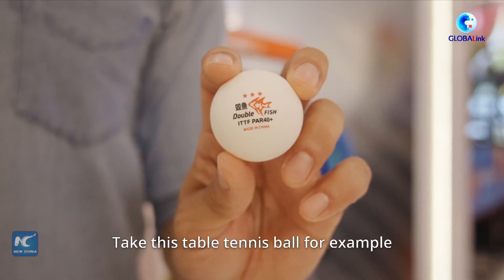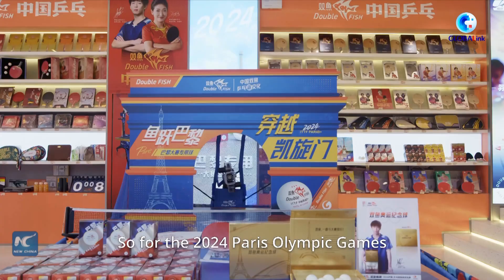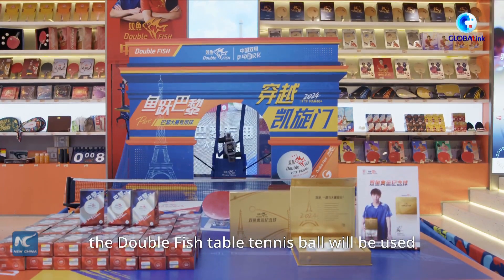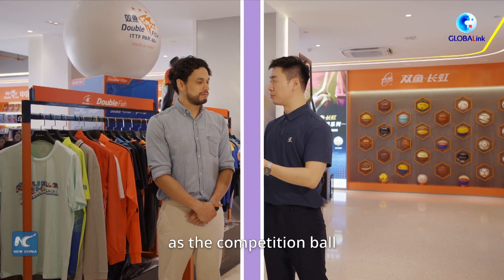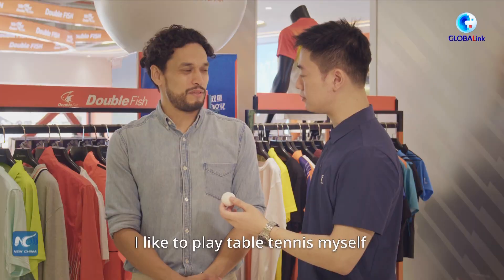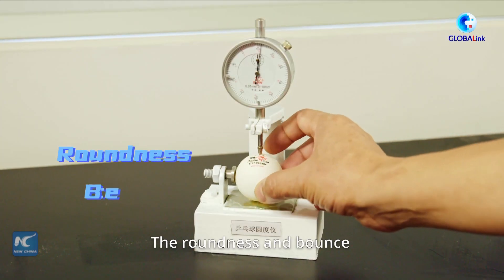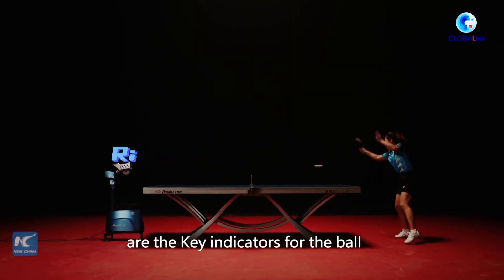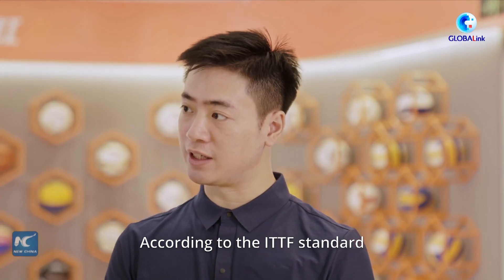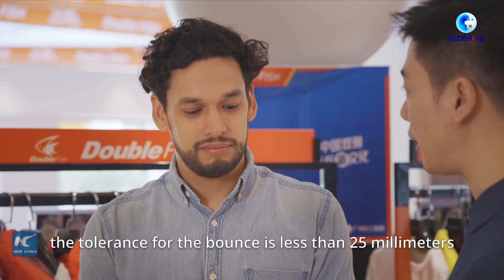Take this table tennis ball for example. For the 2024 Paris Olympic Games, the Double Fish table tennis ball will be used as the competition ball. I like to play table tennis myself. What makes the Olympic ball so special? The roundness and the bouncing are the key indicators for the balls. According to the ITTF standard, the tolerance for the bounce is less than 2.5mm.